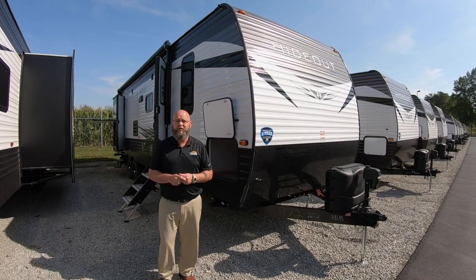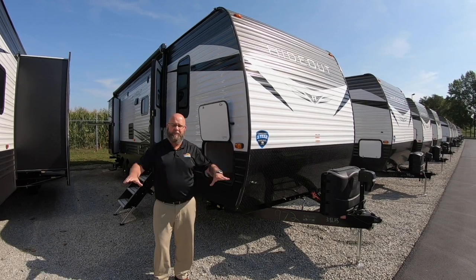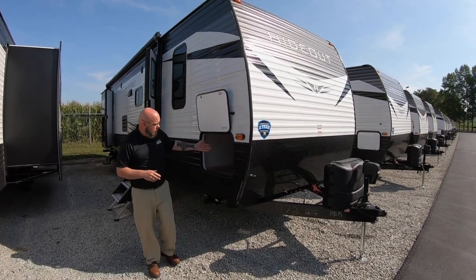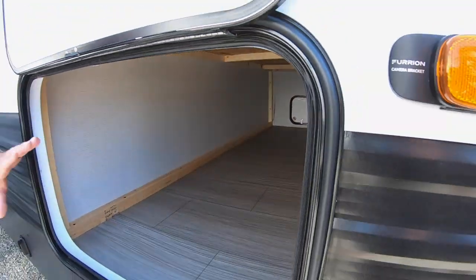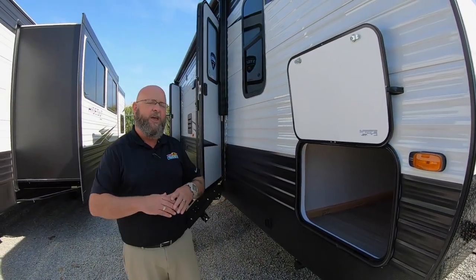I'm standing next to a 2020 Hideout 318 LHS. This unit has plenty of space for you and your entire family. Up here in the front, you've got a big pass-through storage compartment. It allows you to put all your lawn chairs, all the outdoor toys, the blow-up toys for the pool and the pond and the lake — all that stuff.